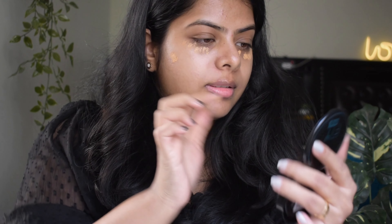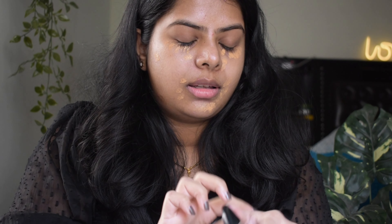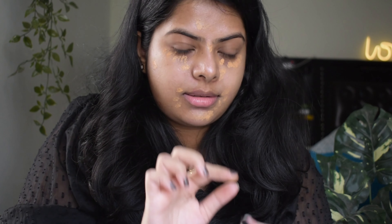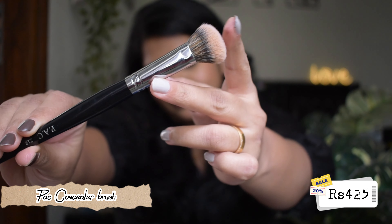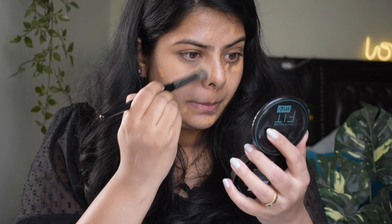Next step is foundation or concealer. I'm going to use a lightweight foundation or concealer because that will give a very natural look rather than full coverage. Choose a shade very close to your skin tone. Today I'm going with the foundation — my all-time favorite. I apply only a very little amount on areas with dark spots, under the eye, around the nose, the mouth, and on acne marks.